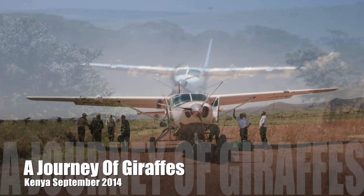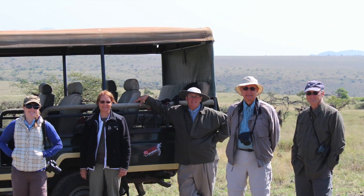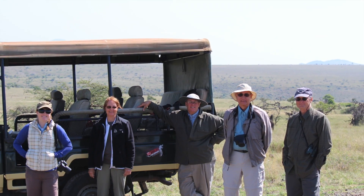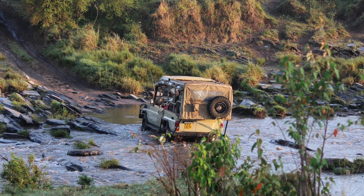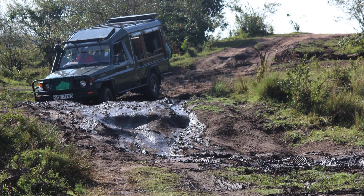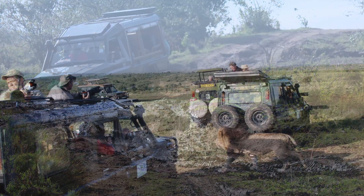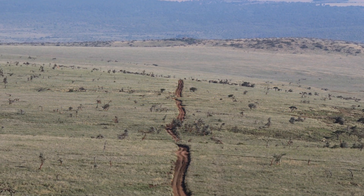We flew to four different game camps in Kenya, and we saw a lot of game everywhere, but in every camp we saw giraffes. We would do a game drive each morning from about 6:30 to 11 o'clock, and then another game drive about 4:30 in the afternoon to about 7 p.m. And every day, you just never knew where the road was going to take you.